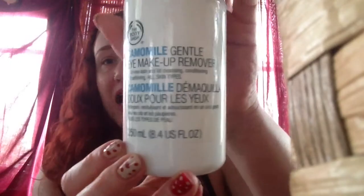The second thing I have is actually the best of its product in general — it is the best eye makeup remover I have ever used. It is so gentle. It feels like water but it takes everything off. I've tried other ones and then ended up using this one to take off what the other ones didn't. It's the Chamomile Gentle Eye Makeup Remover.